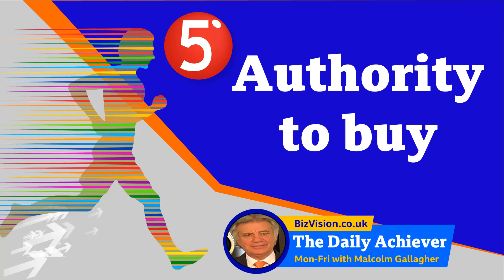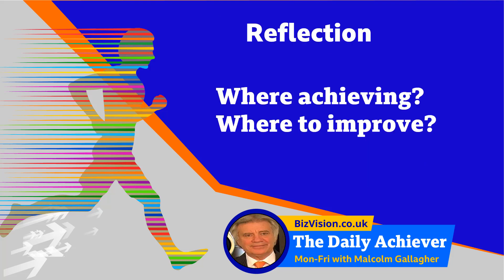And fifth, they need to have the authority to buy. So make certain you're dealing with the right person, and remember you'll often be misled here. If you're not dealing with the right person, the other four pivots will be of no use to you.